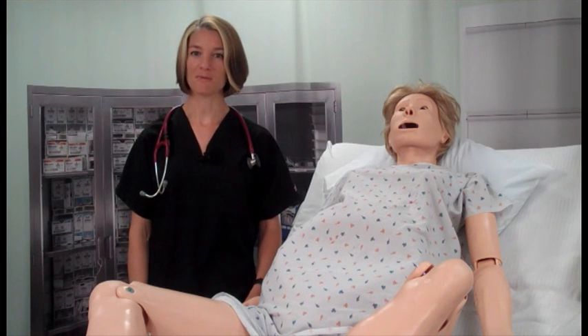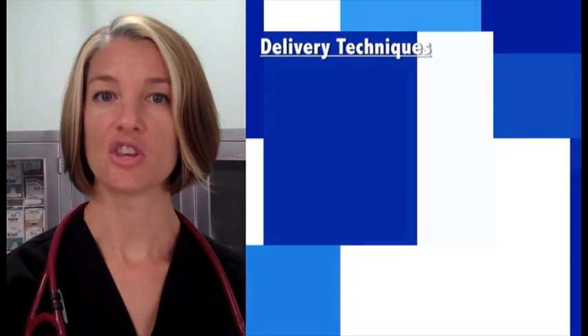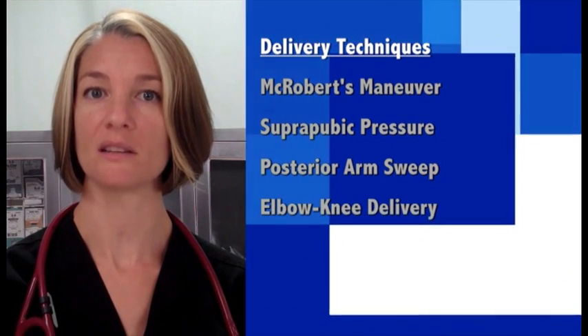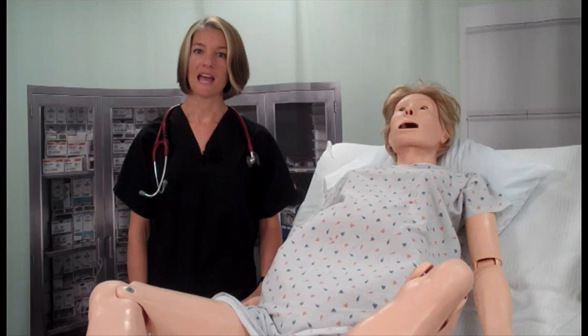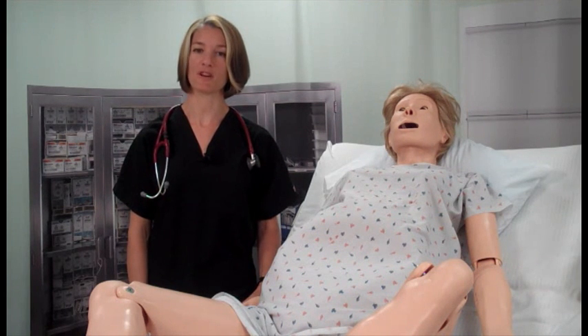Instrumented delivery such as vacuum assisted delivery can be performed during difficult deliveries. The use of delivery techniques such as McRoberts maneuver, suprapubic pressure, posterior arm sweep, elbow-knee delivery, Leopold's maneuver, or the PNARB maneuver can be employed to aid in the delivery of the child. After delivery of the child, the scenario can continue with episiotomy repair, fundal massage, and postpartum hemorrhage.